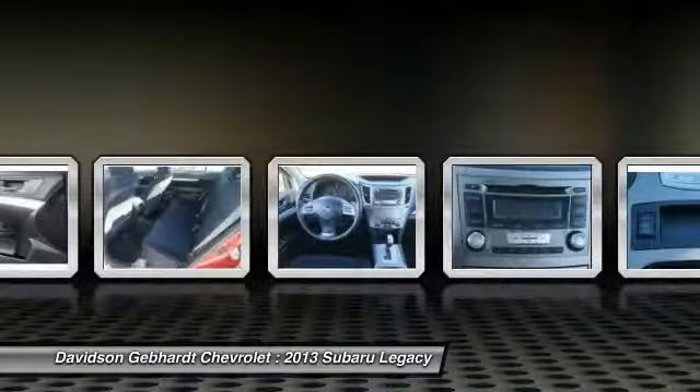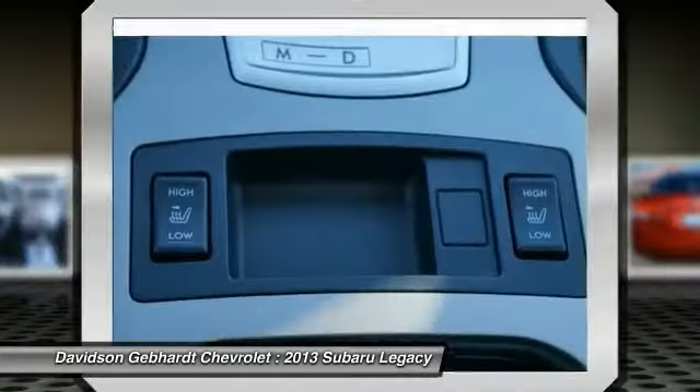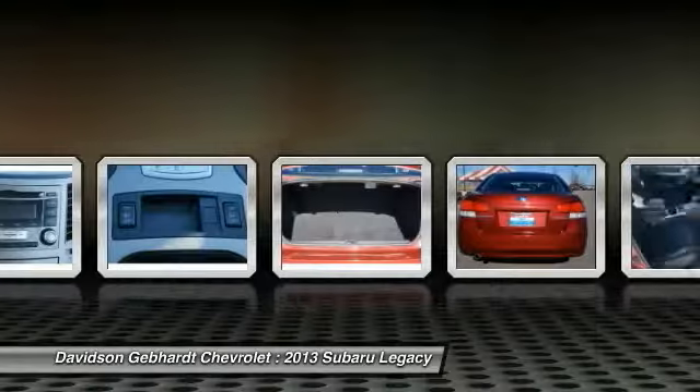Leather-wrapped steering wheel, side curtain airbag, daytime running lights, brake assist, tilt steering wheel.